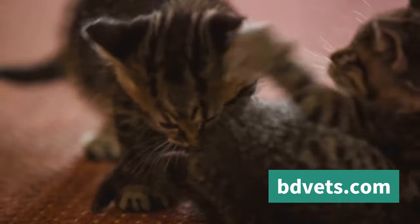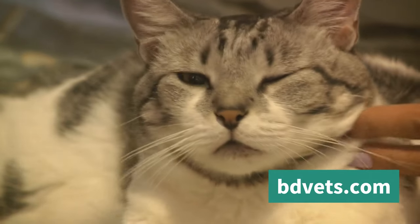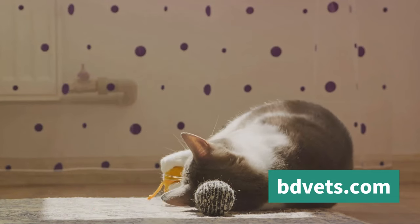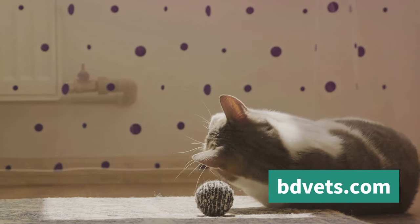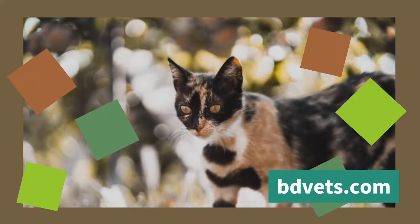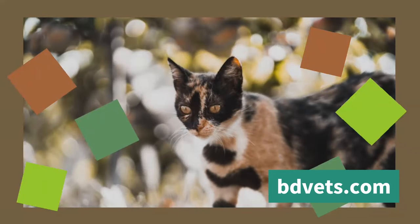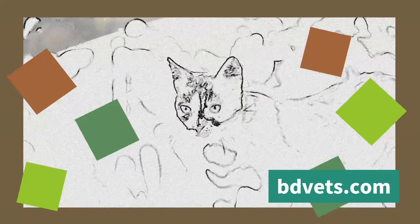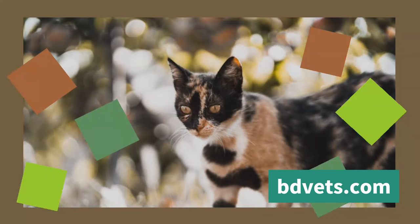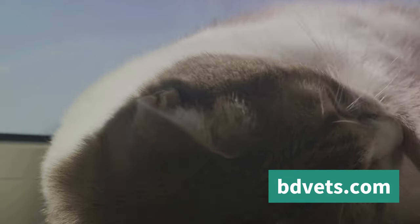So when your cat scratches the couch or rubs against your leg, remember it's more than just a mess or an act of affection — it's also a way for your cat to communicate their feelings and needs. Providing appropriate outlets for these behaviors, like scratching posts or toys, can help keep your furniture safe and your cat happy. Understanding marking behavior helps you meet your cat's needs and maintain a happy home.